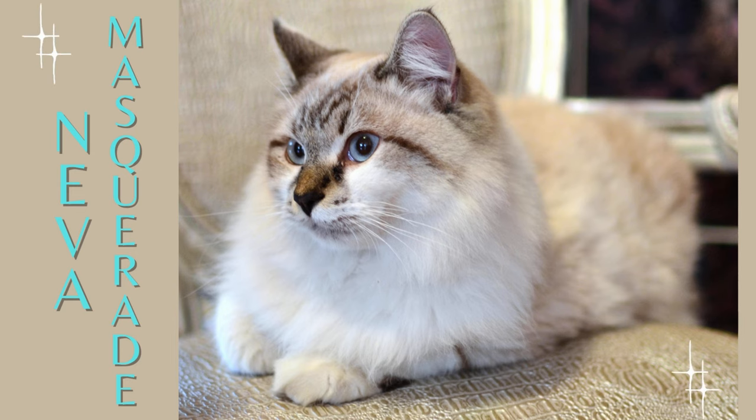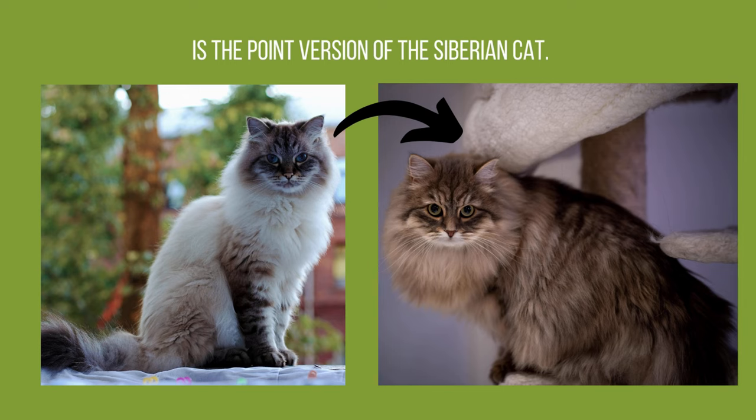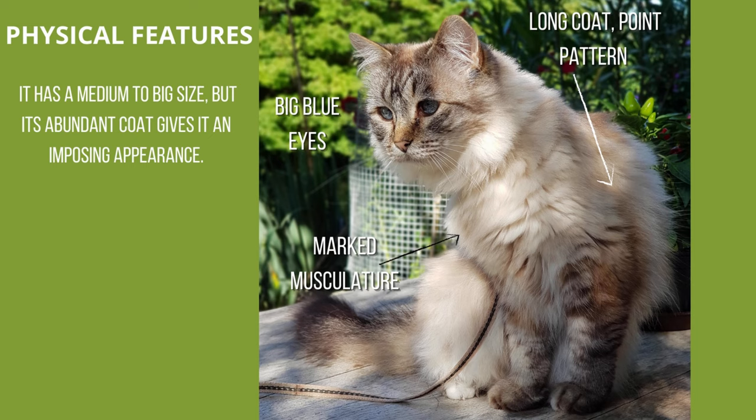Welcome to a new video of cat breeds. In this opportunity we will meet the Neva Masquerade cat, which is the point version of the Siberian cat. It's a breed with a well-marked musculature, long coat, point pattern, and big blue eyes. It has a medium to big size, but its abundant coat gives it an imposing appearance.